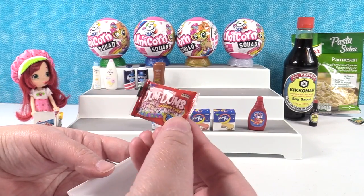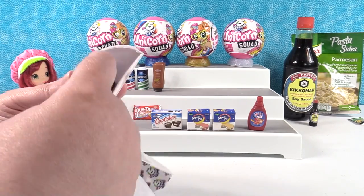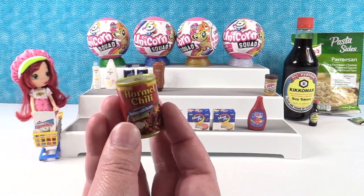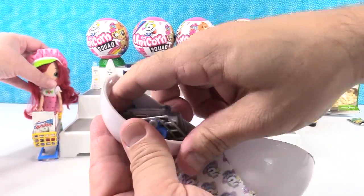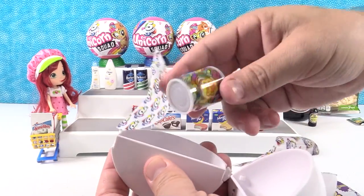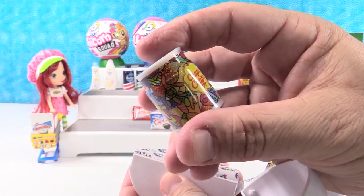We have a smaller pack of Dum Dums — actually this one says 300 pieces, that's the trick-or-treating one. Next up: Skippy natural creamy peanut butter, and Hormel chili turkey with beans — the healthier version. And another shopping cart, so Shannon can have an extra. We also have Chupa Chups — those are lollipops. That's a cool collectible-looking jar. We'll put that by the Dum Dums.